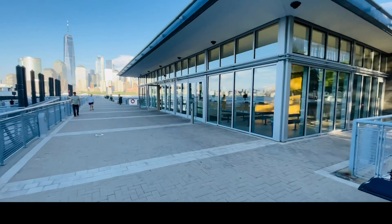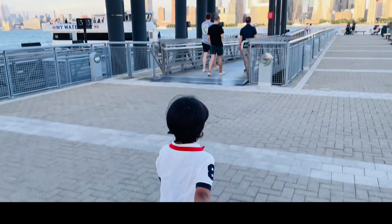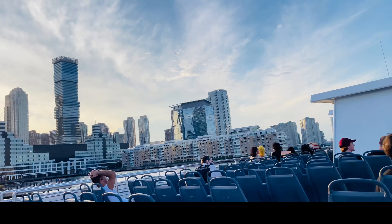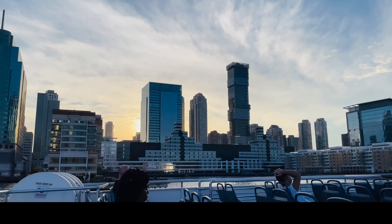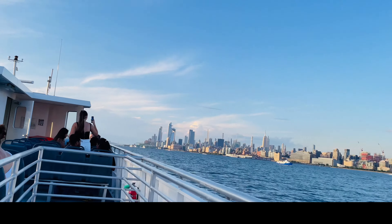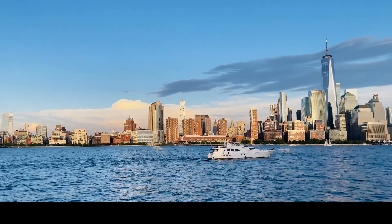Alright everyone, I'm at Exchange Place, New Jersey. Here's the Hudson River — let's go to New York!